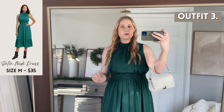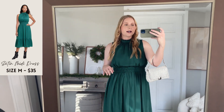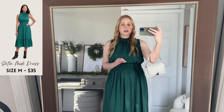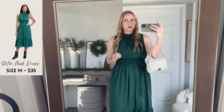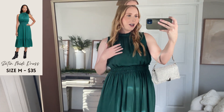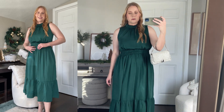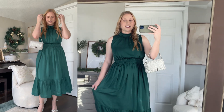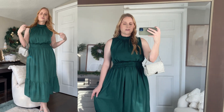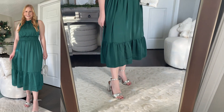Next I have this incredible high neck halter style satin dress. I tried this on in my last Target haul in blush pink, and when I was shopping in store I spotted this gorgeous green shade — I love it so much, it is beautiful. I did get this in a medium, so I'd go with your true size. It's perfect for a holiday party and definitely one of my favorite dresses I've found at Target recently. I've got my silver accessories — the same little bag and my favorite block heels, these $25 Walmart heels from Sam and Libby.